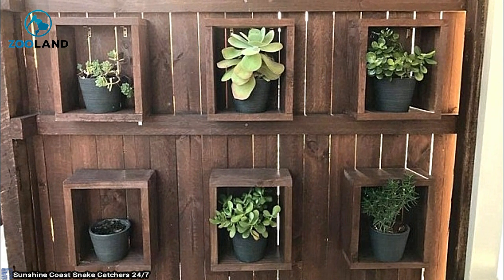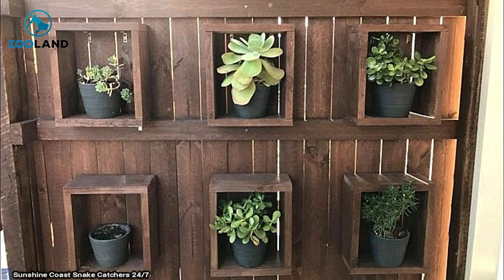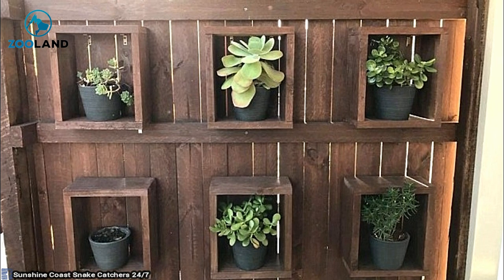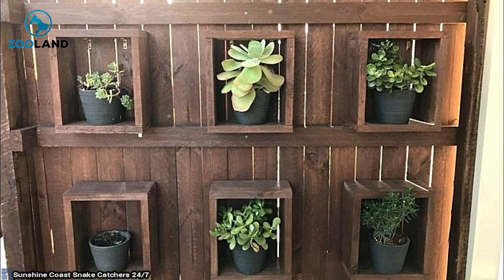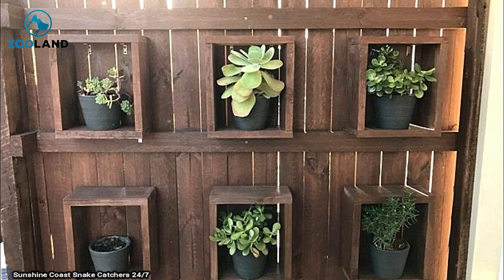Snakes can hide anywhere too. Take for instance these potted plants in Queensland, Australia. They sit stylishly in their own cubbies, but one of them has a nearly six-foot-long carpet python curled up inside. Can you guess which? It's much harder than you'd imagine.